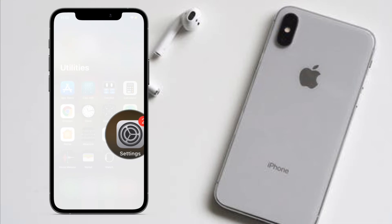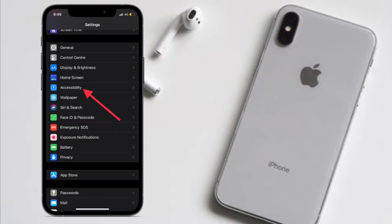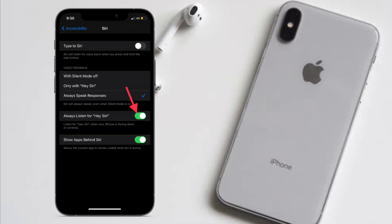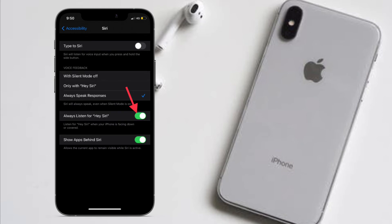To begin, launch the Settings app on your iPhone, then tap on Accessibility. Now scroll down to the bottom and select Siri. Finally, turn off the switch right next to 'Always Listen for Hey Siri.'